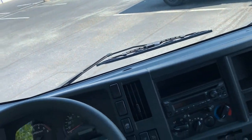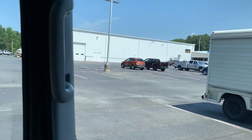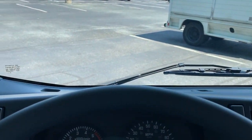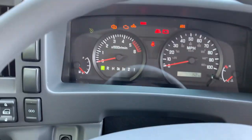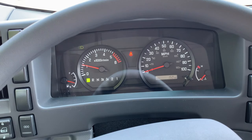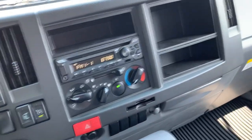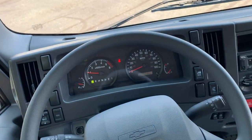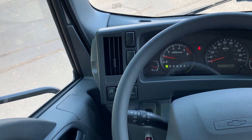I'm going to go ahead and start it up real quick. These use a normal key here. It also has a card slot holder, which is kind of cool. The 6.6 gas is pretty quiet actually, which is really nice.